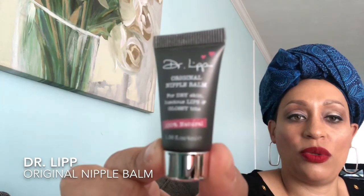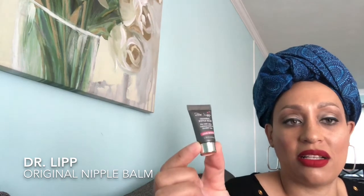The next item is Dr. Lip Nipple Balm. It is 1.36 fluid ounces — for dry skin, luscious lips, and glossy bits. I'm not sure if it's called nipple balm because it's suggested for breastfeeding people with cracked dry nipples, but it does say you can use it in other places. I would not normally reach for a lip balm called nipple balm, but it is a lip balm, so you wouldn't use a lot at once. It is kind of pricey — I think around eight dollars.